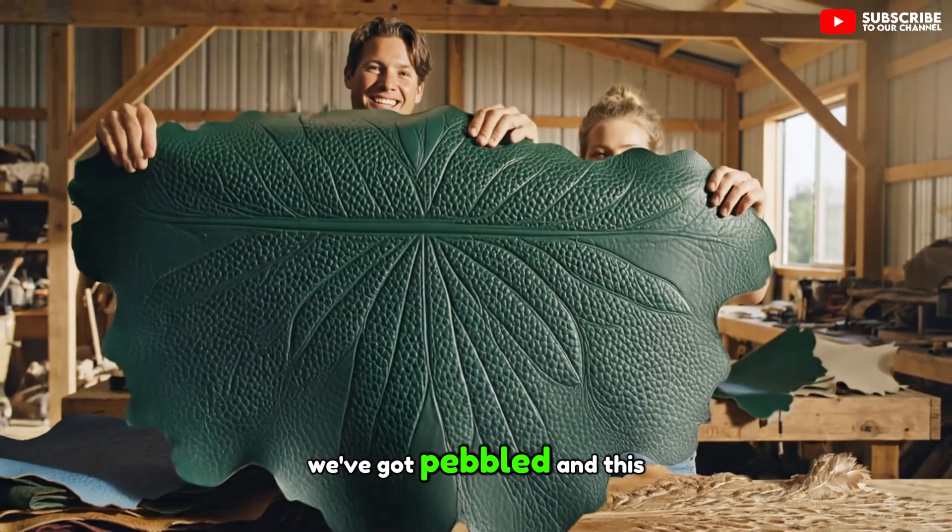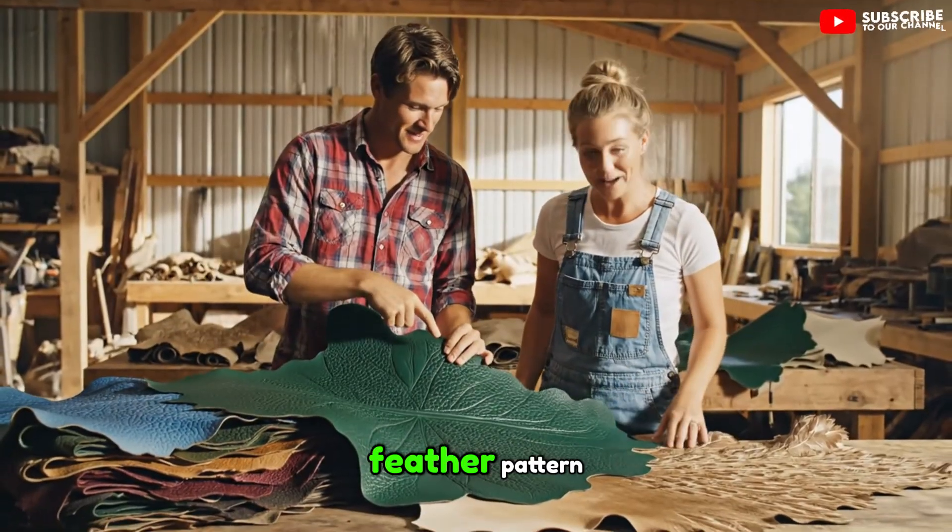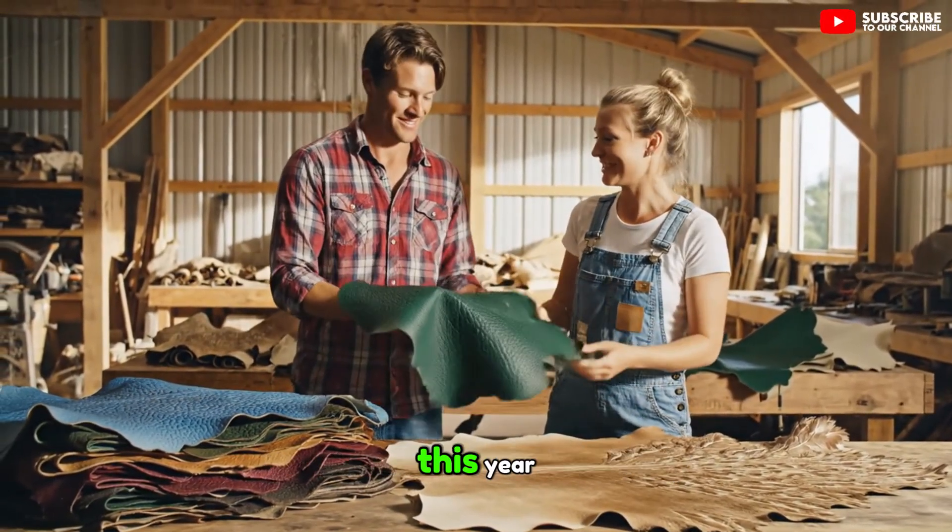We've got pebbled and this incredible feather pattern. The colours came out beautifully this year.